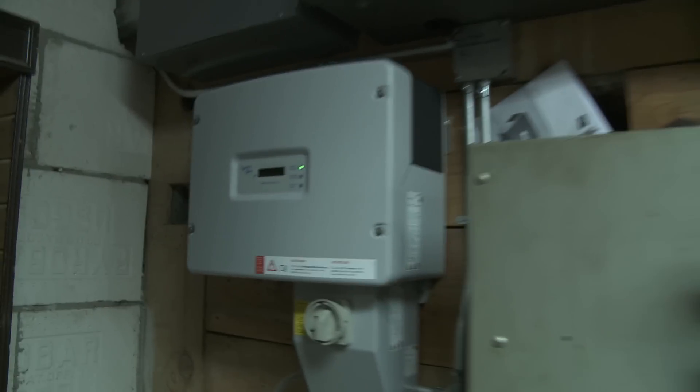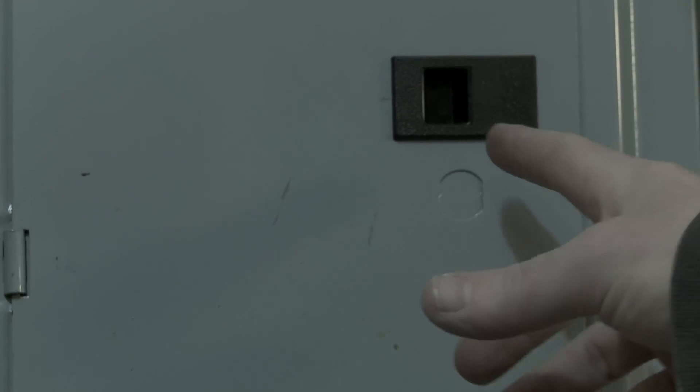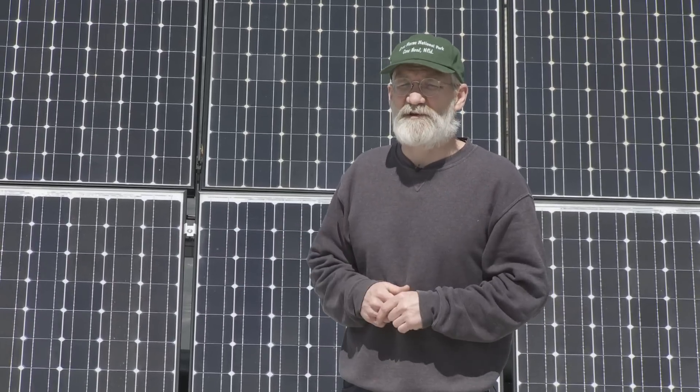The federal tax credit will pay for 30% of it, and DTE has a program called Solar Currents where they'll pay two dollars and forty cents per installed watt of panels. With those two incentives in place today in Michigan, even though we only get four hours of peak sun per day, it's cheaper to use solar power than utility power.